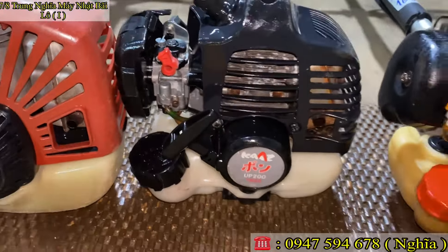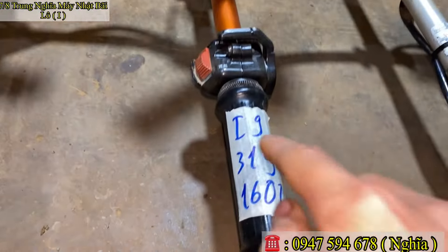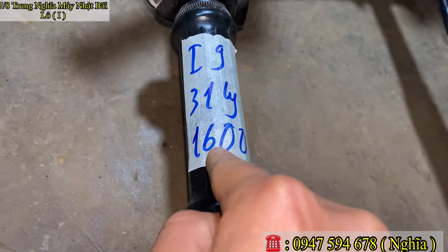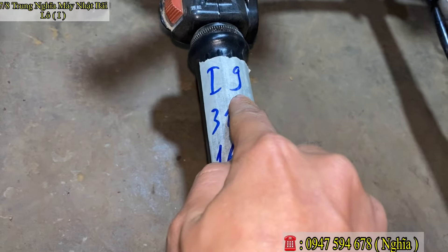Ga ghế quá ngon cho các bác luôn. Mã số Y9, nòng 30–31 ly. Em báo giá chỉ 1 triệu 600 ngàn thôi. Mã số Y9.